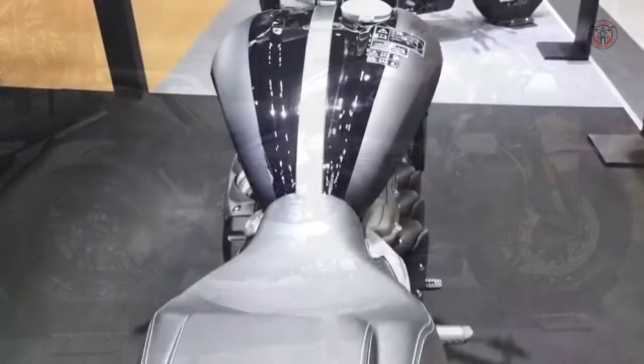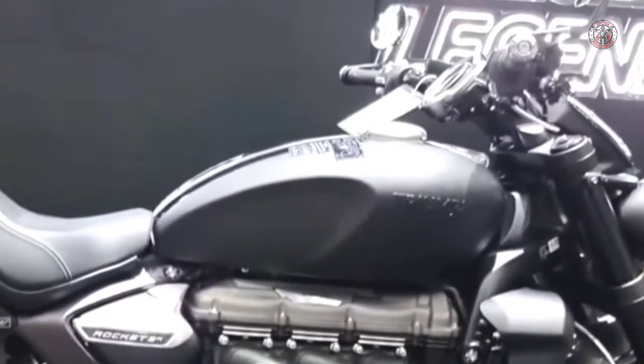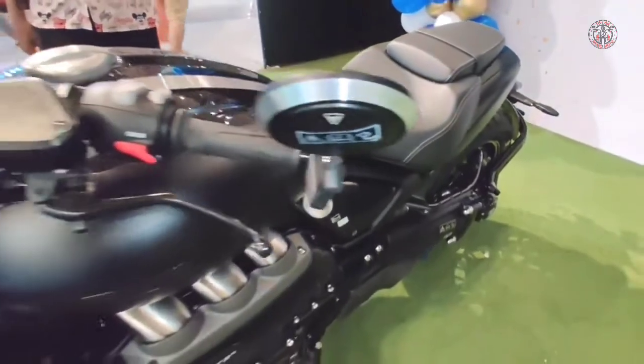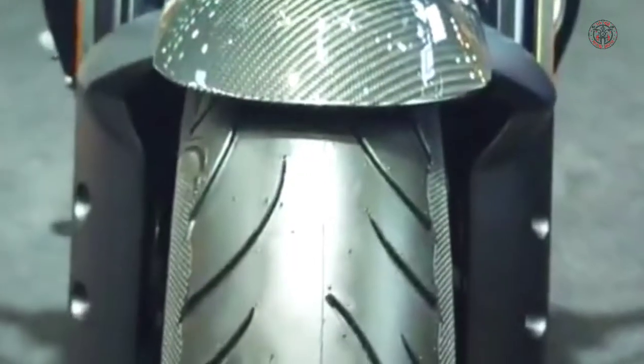The Rocket 3R Black opts for darkened tank badging, while the GT Triple Black does not. Draped in inky black components from nose to tail, both the Rocket 3R Black and Rocket 3 GT Triple Black feature a bevy of blacked-out parts, an exclusive carbon fiber front fender, as well as a unique black finish on the engine.